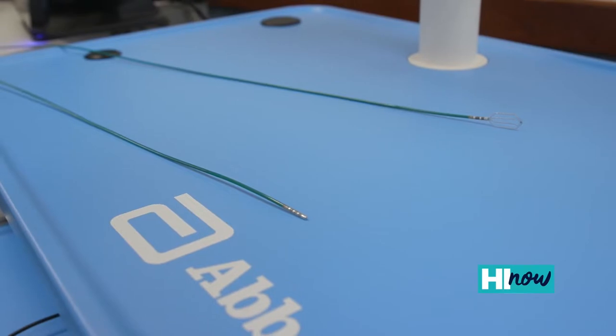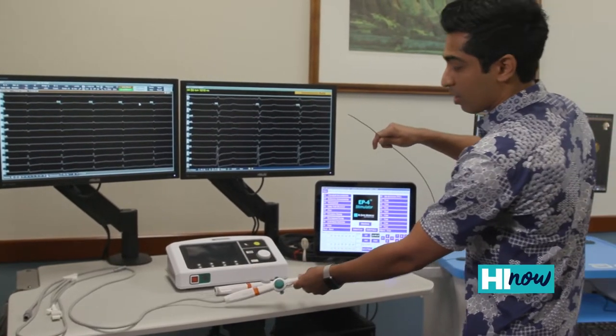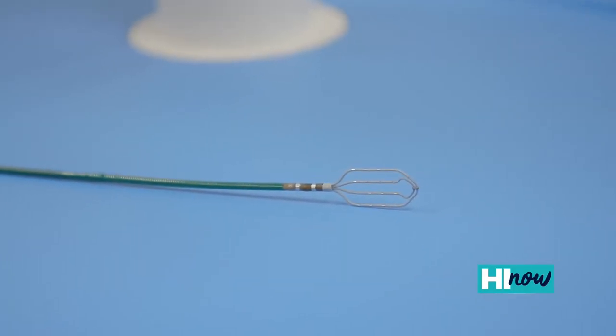You can see some of the catheters that we use — that we place inside of the heart minimally invasively. These actually go into the heart, and at the tip here you can see that it emits energy that we use to cauterize the problem spots in the heart.